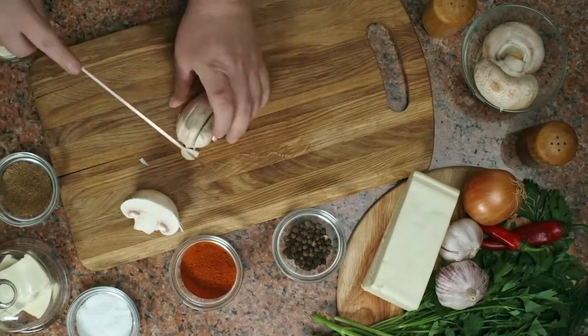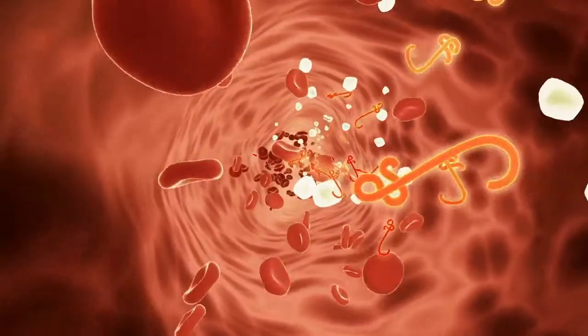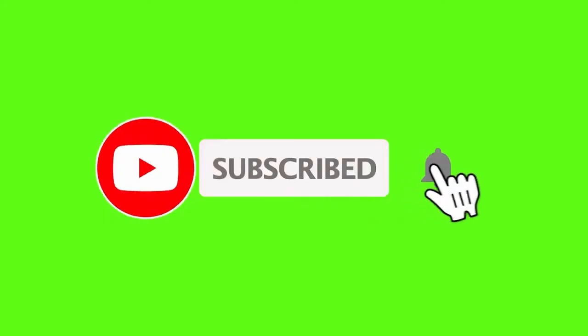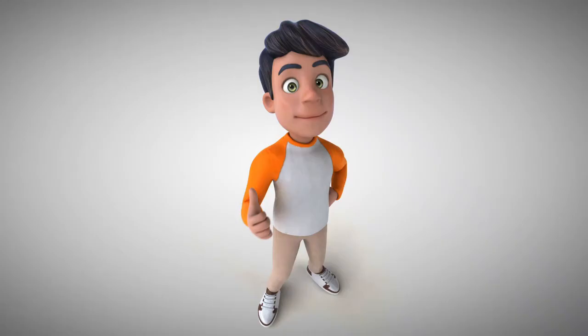If you enjoyed today's video, please subscribe to the channel and don't forget to press the bell icon to get notified about the latest videos.